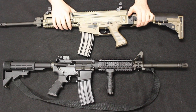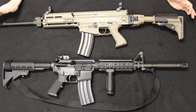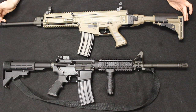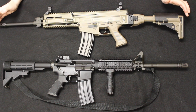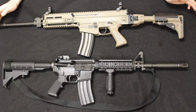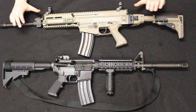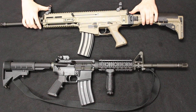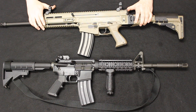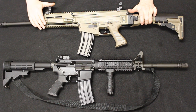The CZ Bren 805 S1 carbine is the civilian or semi-automatic version of the Bren 805 that entered Slovak Army service in 2014, replacing the VZ Model 58. In 2015, the Czech Republic moved to the model 806, and we are anticipating a civilian semi-automatic carbine to hit the market anytime. They do have pistol variants available in 5.56, 300 Blackout, and 7.62x39. Per CZ's website, the S1 carbines have been discontinued, which is unfortunate because these are excellent rifles. They retail between about $1,500 and $1,800, and as these become harder to find, they will increase in value.